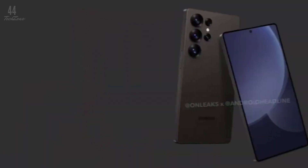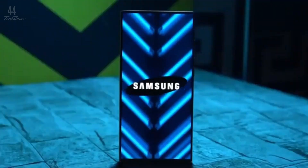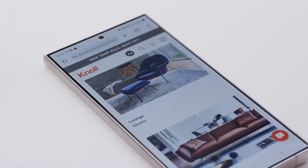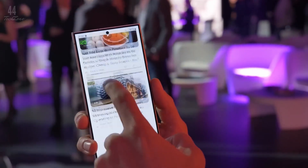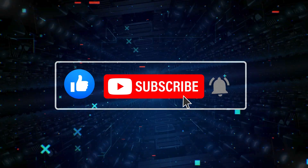With the new design, a faster Snapdragon 8 Gen 4 chip, and impressive benchmark results, the Galaxy S25 Ultra is shaping up to be one of the most powerful smartphones of 2025. Stay tuned for more updates as we get closer to its launch, and don't forget to like and subscribe for the latest tech news.